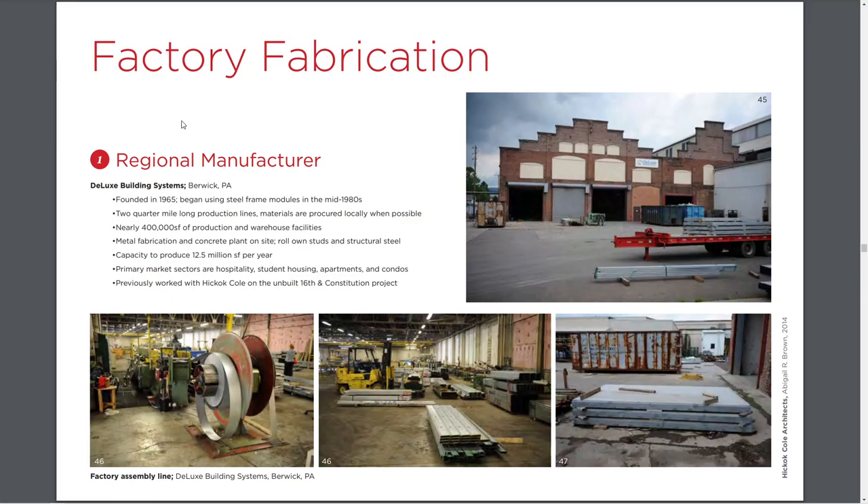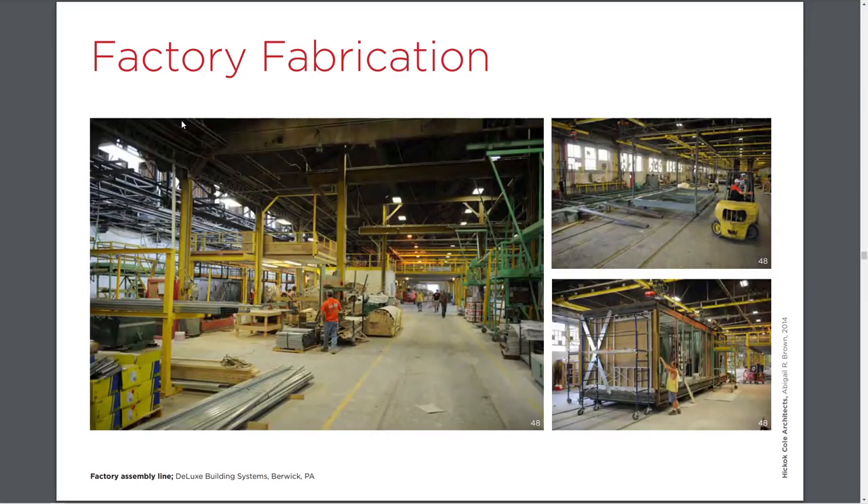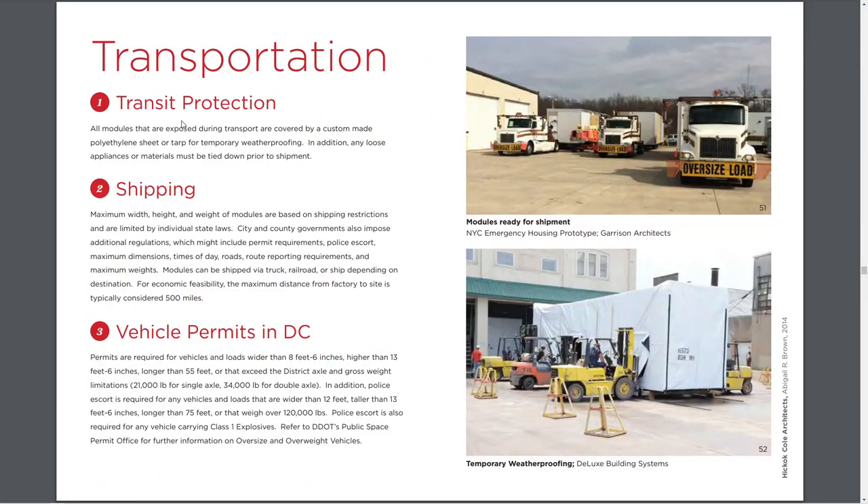You need to find that manufacturer and understand its relationship to your project and whether that's feasible. There's a possibility you could consider modular for a site so remote from where modular construction is happening that it becomes a quick non-option. Just some shots of factory work.